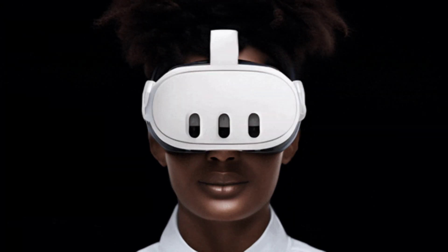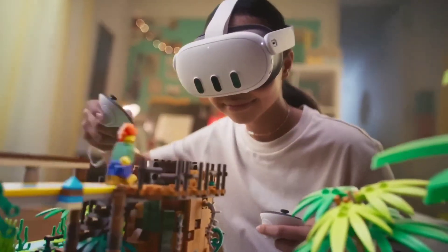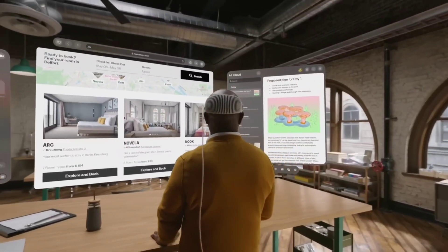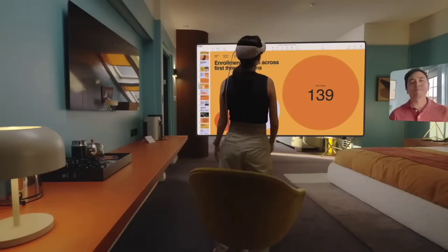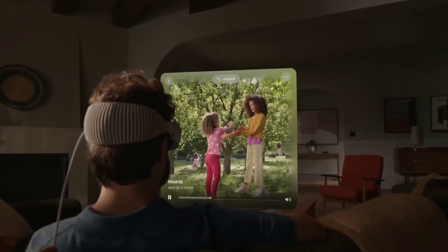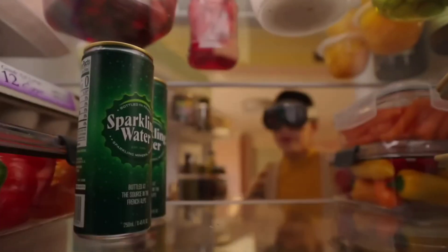Apple Vision Pro vs. Meta Quest 3. In the rapidly evolving landscape of virtual and augmented reality headsets, two major players have emerged as frontrunners: Apple with its Vision Pro and Meta with its Quest 3. Both devices promise immersive experiences and cutting-edge technology, but they cater to different audiences and use cases. As the competition between these behemoths intensifies, consumers are left to ponder a crucial question: which headset offers the ultimate gateway to immersive digital experiences?